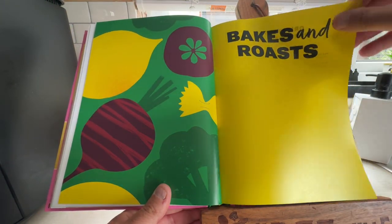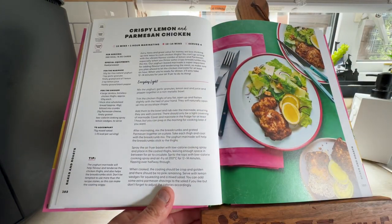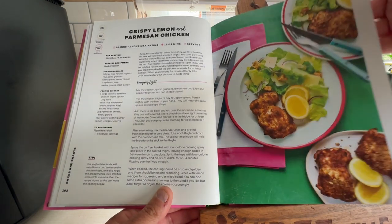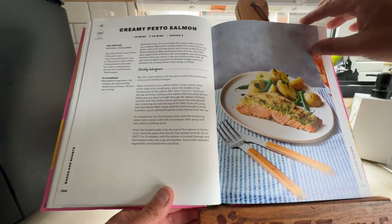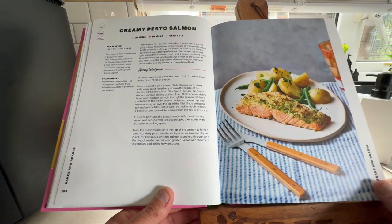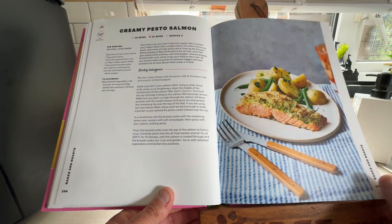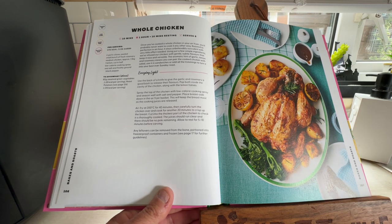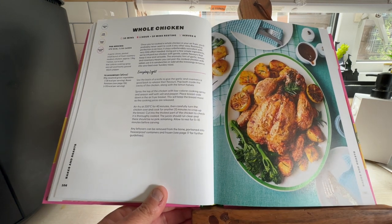Now we're onto Bakes and Roasts. Crispy Lemon and Parmesan Chicken — I bet you're all salivating. Creamy Pesto Salmon — a little known secret: Wanda's never had salmon. You can put a whole chicken in your air fryer and let it roast away — we haven't done that yet.